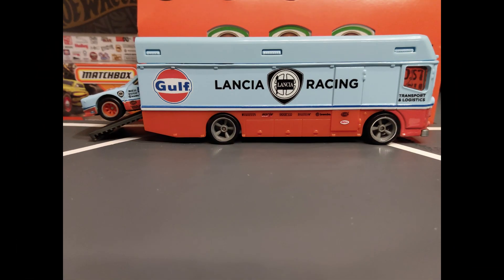It's called the Euro Hauler, 2021 Car Culture Team Transport No. 26.